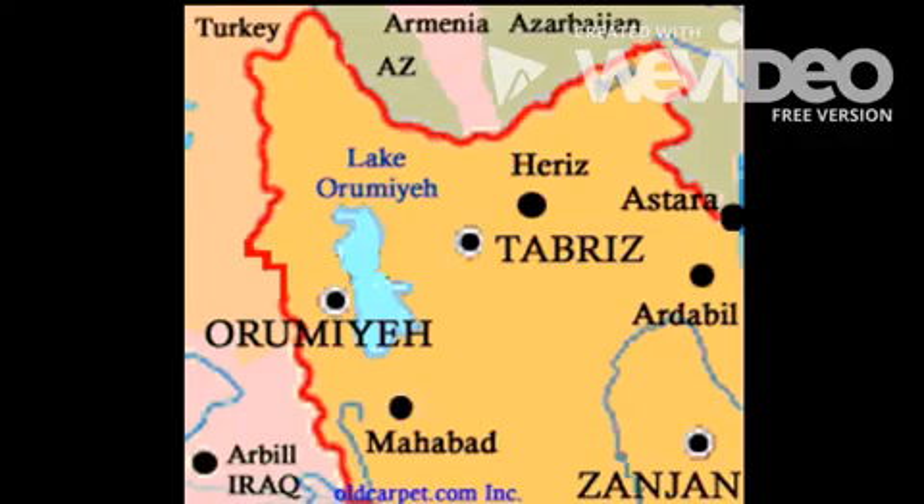The carpet takes its name from the town of Ardabil in northwest Iran. It was the home of the shrine of the Sufi saint Safi al-Din Ardabili.